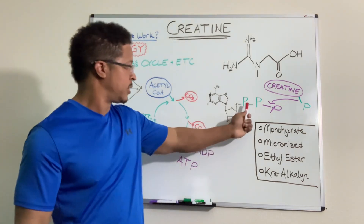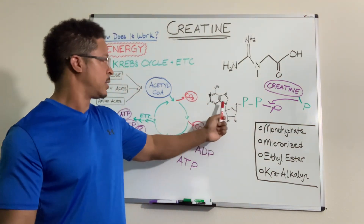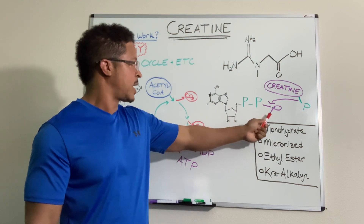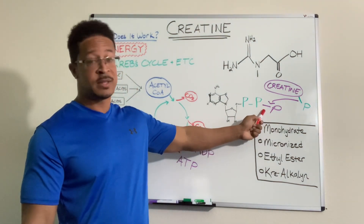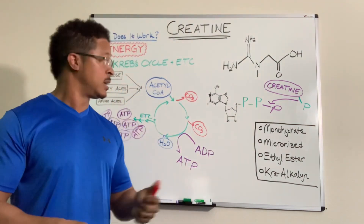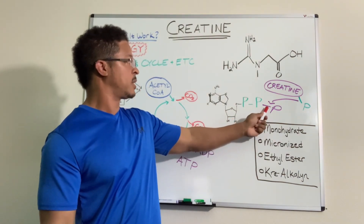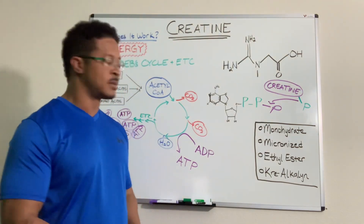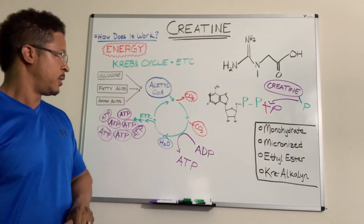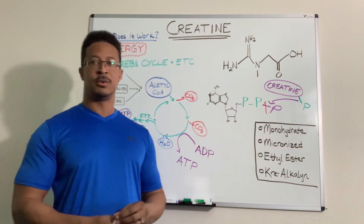ATP by itself is not necessarily energy — it's potential energy in the form of a bond. These are our three phosphates: adenosine triphosphate, which is adenosine plus three phosphates. When you break that third phosphate bond, a huge amount of energy comes out. When you break the second bond, not so much. But breaking that first bond releases a lot of energy. After you break that bond, you have a free phosphate and adenosine diphosphate (ADP).